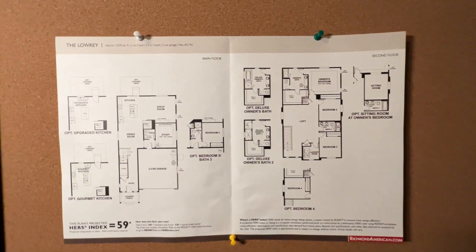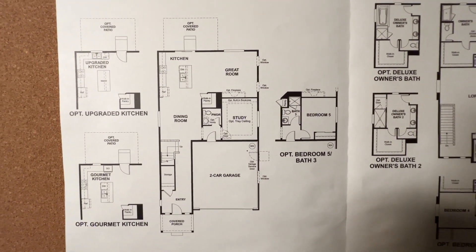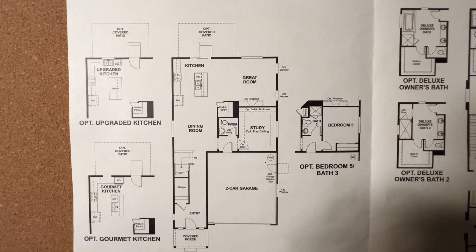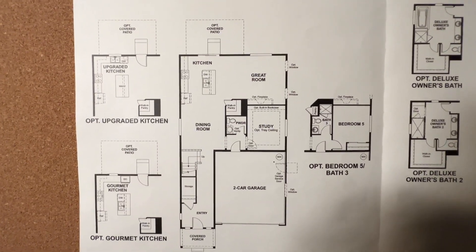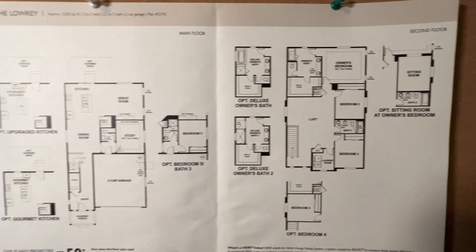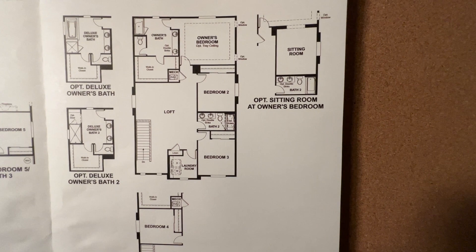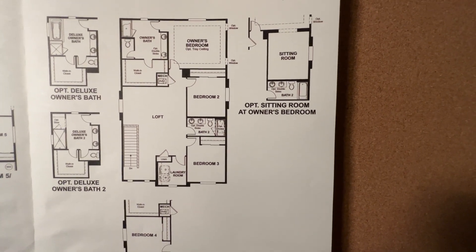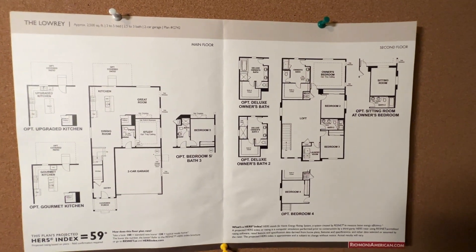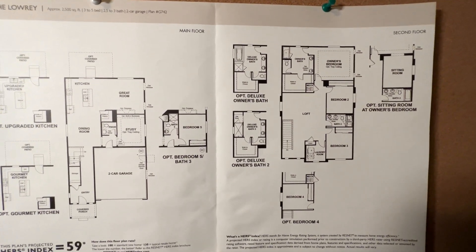Here's the floor plan for the Lowry. Downstairs, there are two options for upgraded kitchens. What makes this house special is it could range from three bedrooms all the way to a five-bedroom house. The fifth bedroom could be downstairs where the study is, with a full bathroom. And as you walk upstairs, you can create an additional bedroom out of the loft. There's lots of opportunity here — you can make a sitting room, two different looks at the bathroom, and mix and match from three bedrooms to five, two and a half bath to three bath.